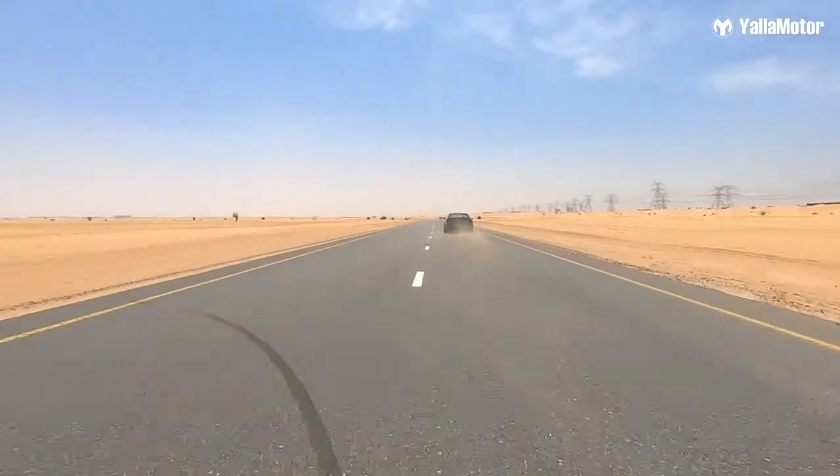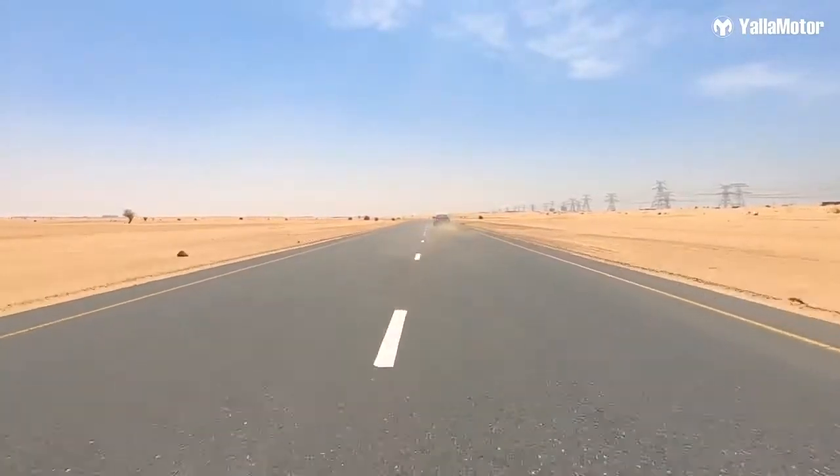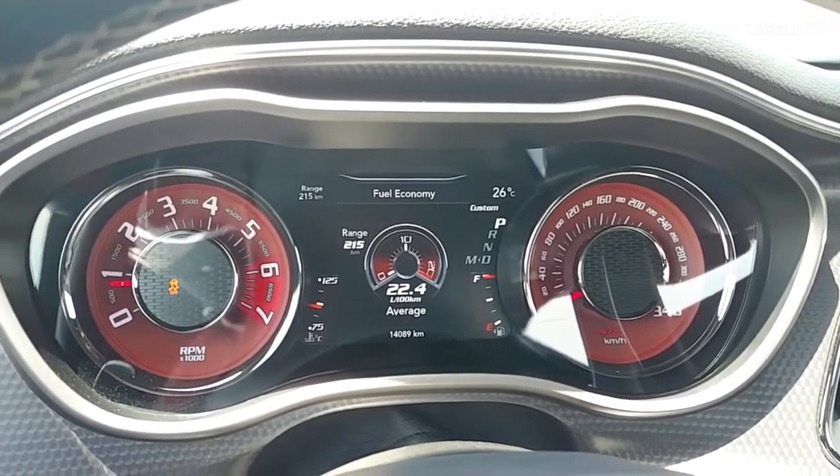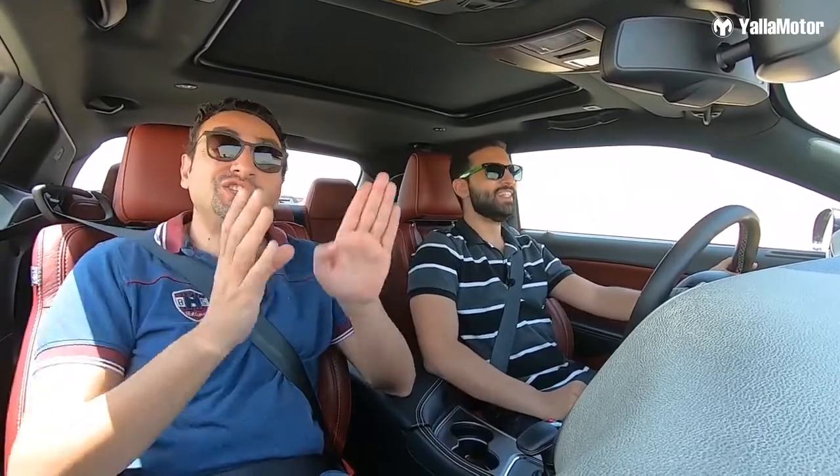Here's a number probably no one wants to see in their car — our average fuel consumption is 22.4 liters per 100 kilometers, which is more than the maximum number on the gauge. Dodge themselves didn't even think this car could consume that much fuel.